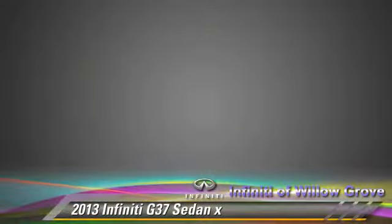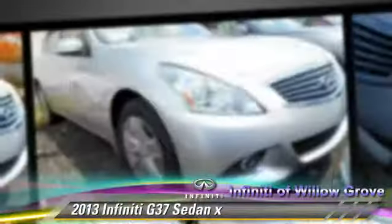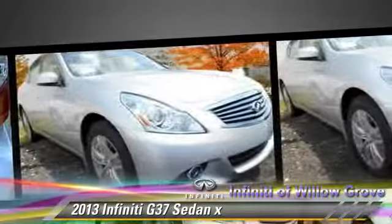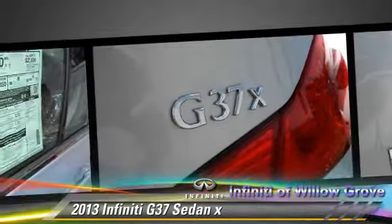Safety features include traction control, four-wheel ABS, and stability control. Comfort and convenience features include backup camera, Bluetooth wireless, and satellite radio.